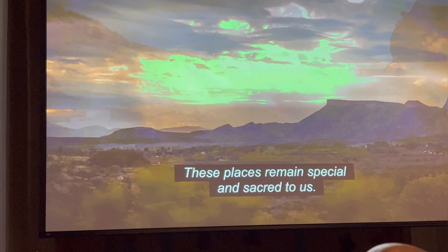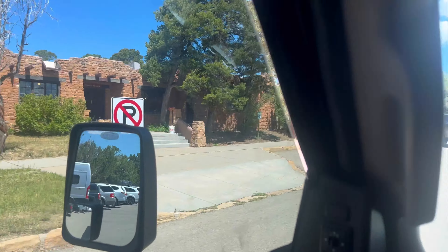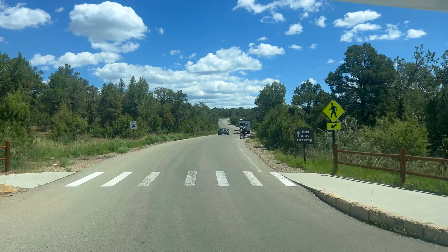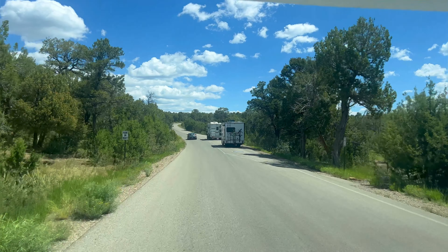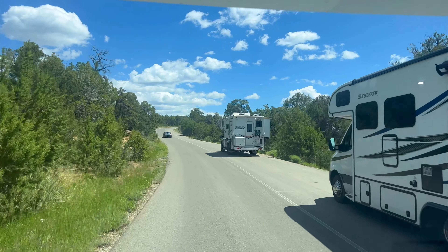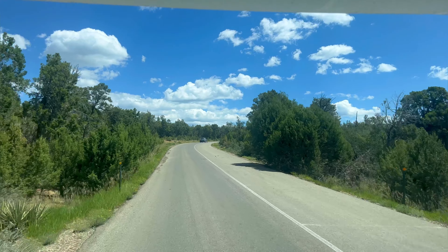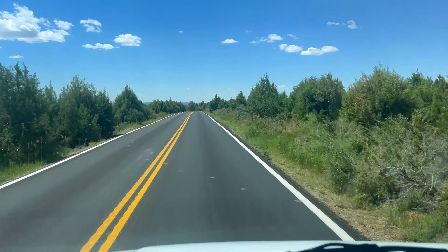Heading to the museum and the Spruce Tree House. We are now at the overlook next to the museum, looking down onto the cliff dwellings. This will be a self-guided tour. The Wetherill Mesa area was closed. We came down to the Spruce Tree House — it's the only self-guided tour that takes you down through the dwellings, but it is also closed at this time. So we'll keep going and see what we find.